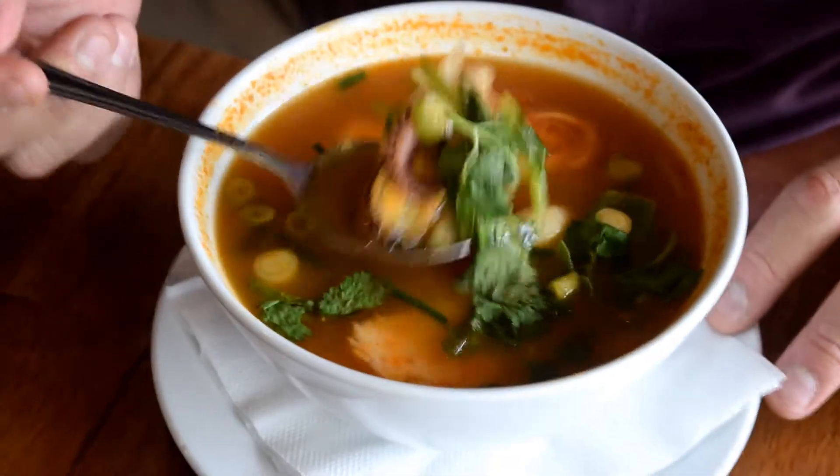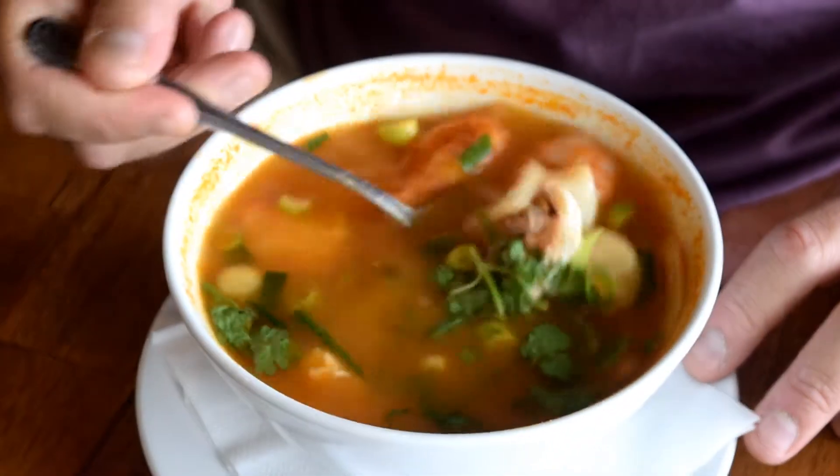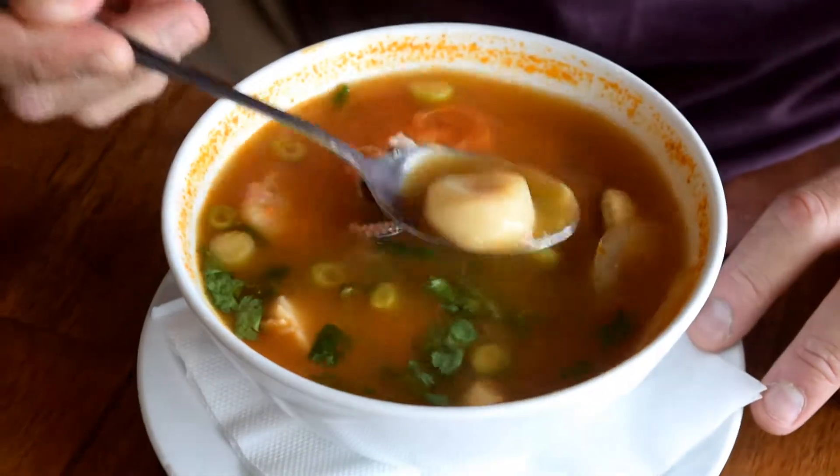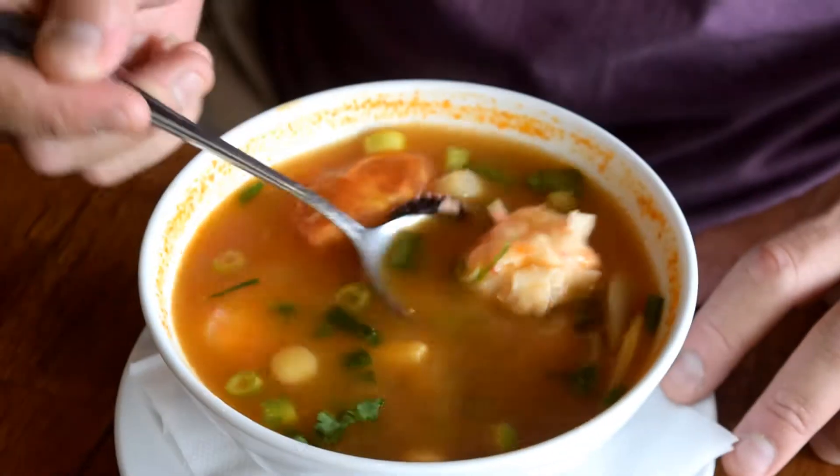Have a look at this Tom Yum soup — it's got octopus in there, it's got mussels, nice big pieces of mussels, octopus, and I think that's a scallop. It's also got nice fish cakes.